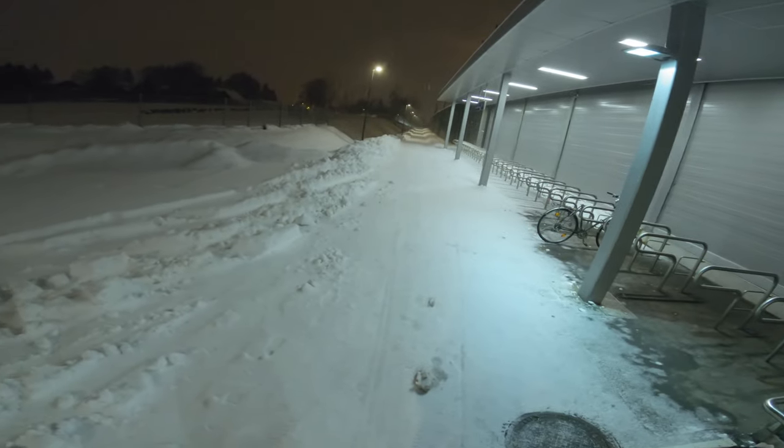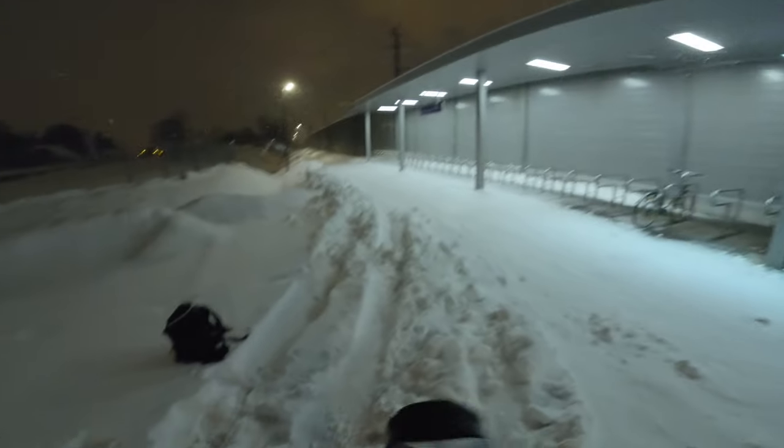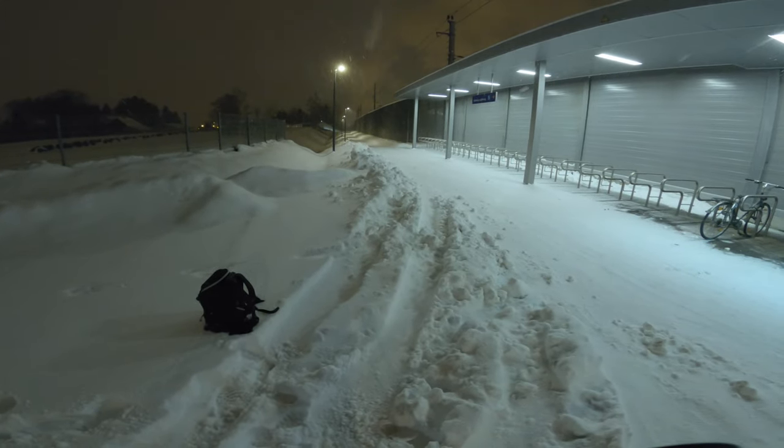Next I decided to exit the train station, and outside I got attracted by these lights again — this time on the other side of the station entrance. This one turned out similarly good. I'm loving that green tint of the light and the bike stands as the subject, though I think I prefer the first shot which showed the bike stands a little bit bigger.